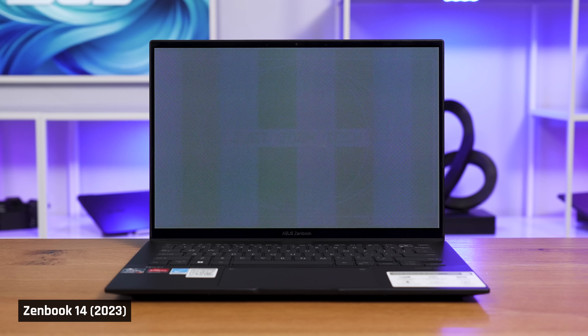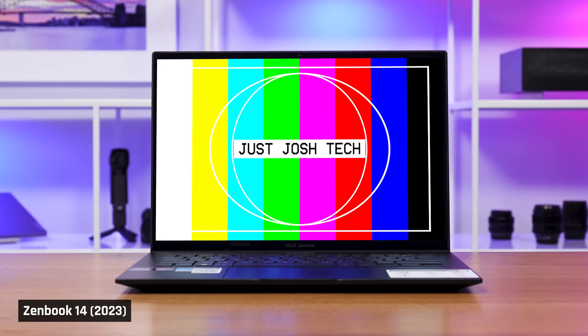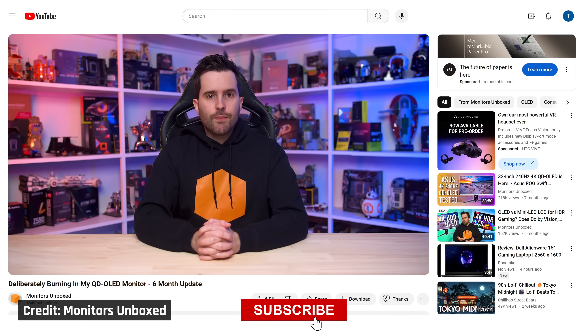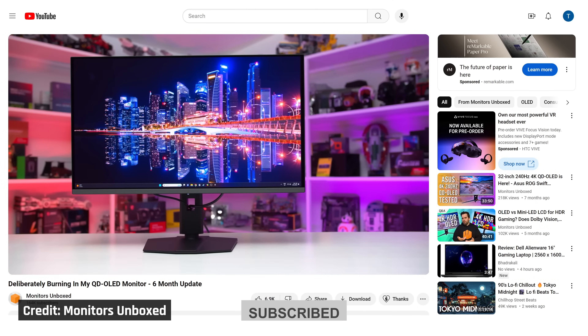So here is some footage where we have applied a filter evenly across the entire image to help you see it. In summary, we were able to cause burn-in intentionally on this laptop's display, after leaving a static image on screen for a long period of time with the display at full brightness. Our findings align with results we saw in other videos and articles across the web. We'll be linking our favorites, including the one from Monitor Unboxed, in the description.